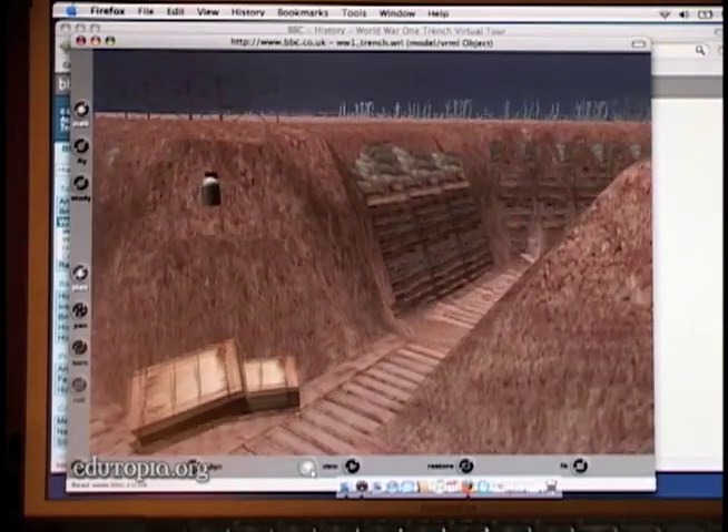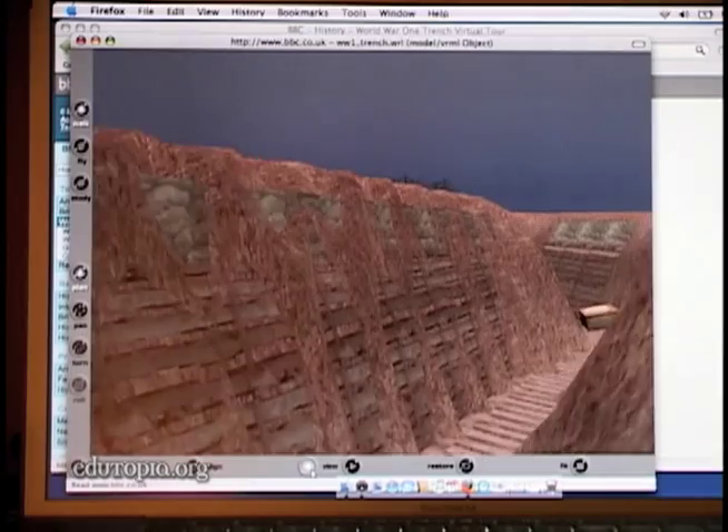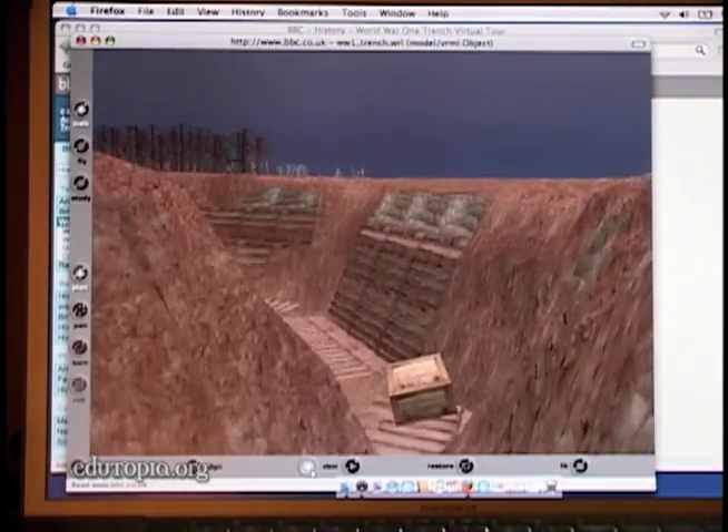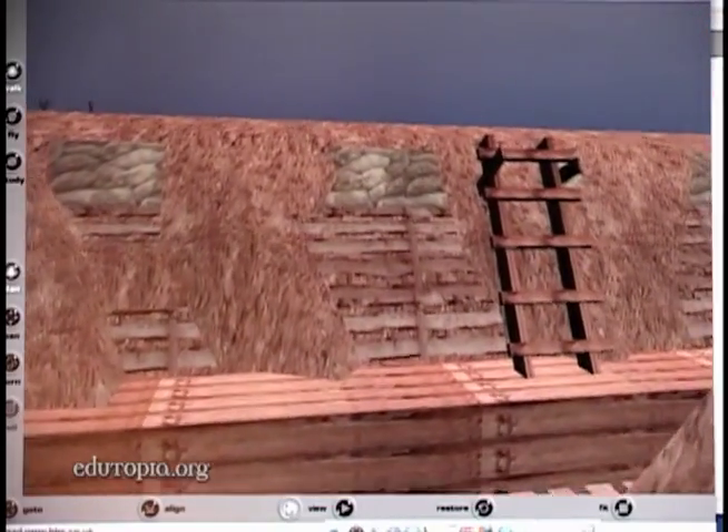One of my classes I took on a virtual field trip of a World War I trench, and by showing them that, all of a sudden it became more real to them. They looked at it and said, 'I cannot imagine living in that for a couple of years during a war.' I couldn't have done that another way.